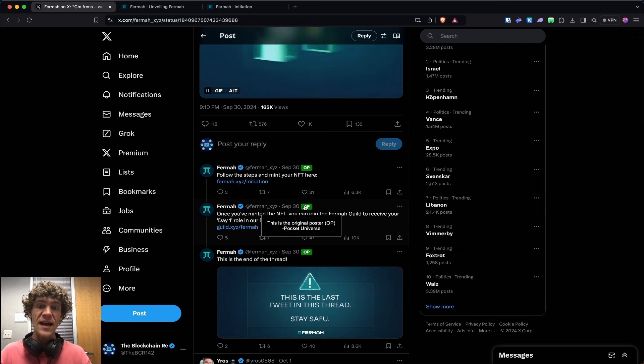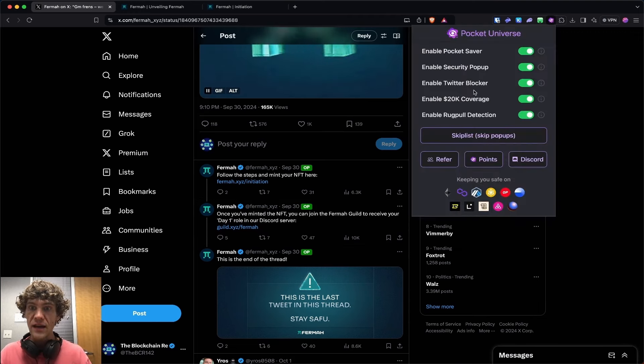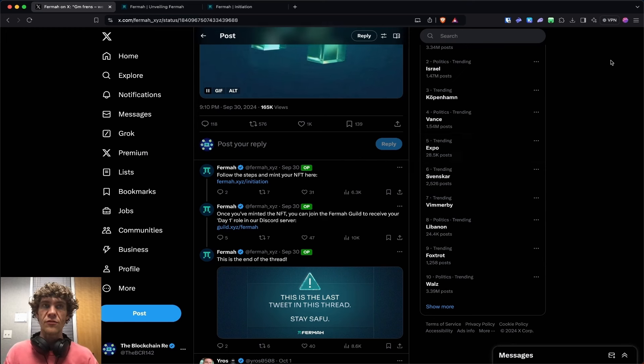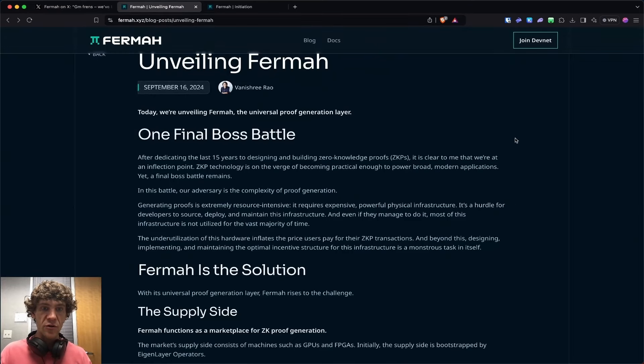Pocket Universe — if you don't have that, you can download it and I'll put the referral link in the description. That will show you whether or not this is the original poster. And let's go into the blog real quick.